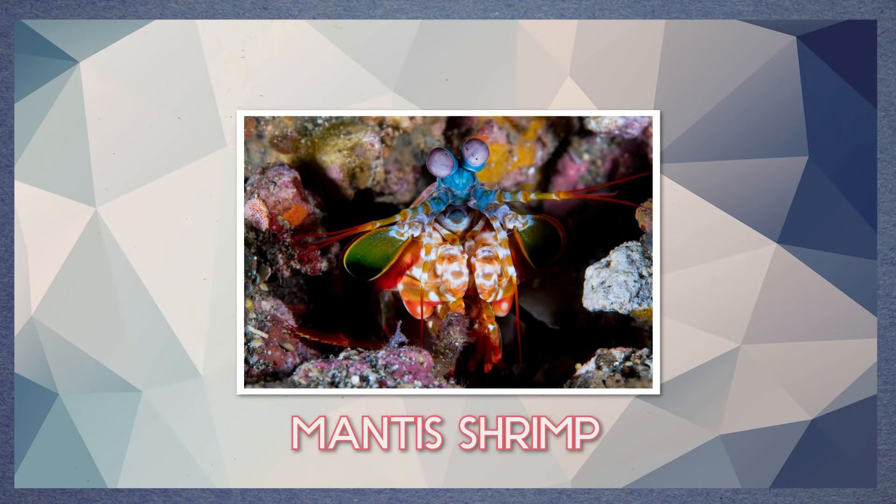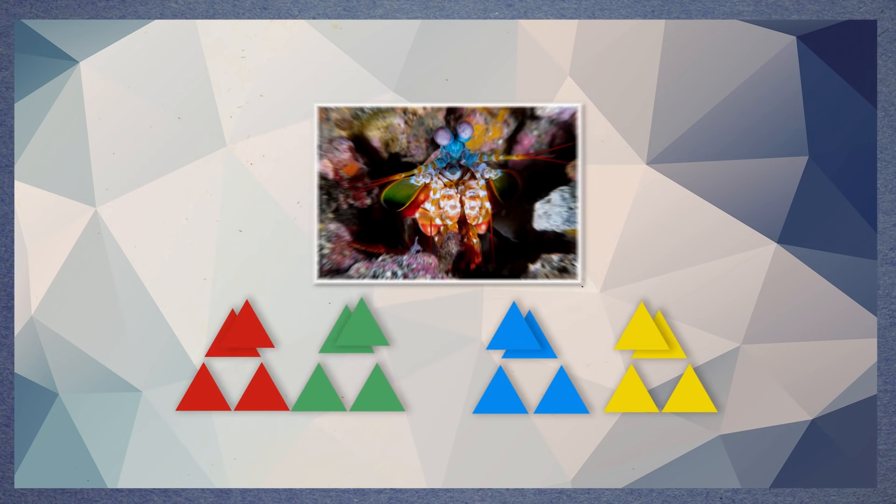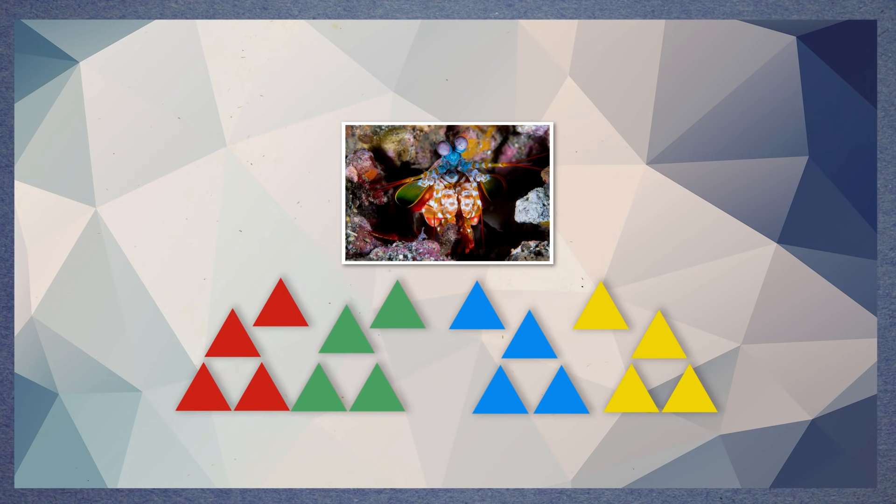Some animals can see even more. A type of animal that lives in the ocean called a mantis shrimp can have not three, not four, but twelve or even sixteen different kinds of cones. A few of these cones are just for seeing ultraviolet light. We're still learning what the world looks like to them. But if it looks this colorful to us with our three kinds of cones, just imagine what the mantis shrimp sees when they look at it.